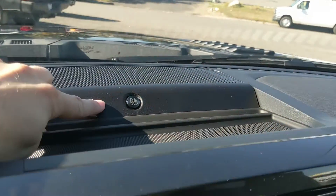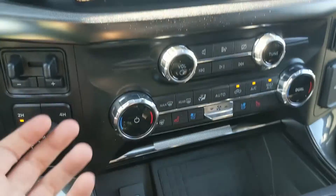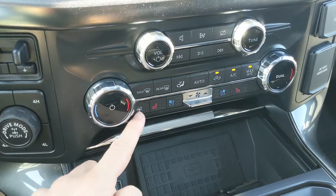You have a premium B&O sound system, so your audio is going to sound pretty good. Moving down you have your media controls, and then your climate controls with dual zone front climate, heated and air-conditioned front seats, and a heated steering wheel.